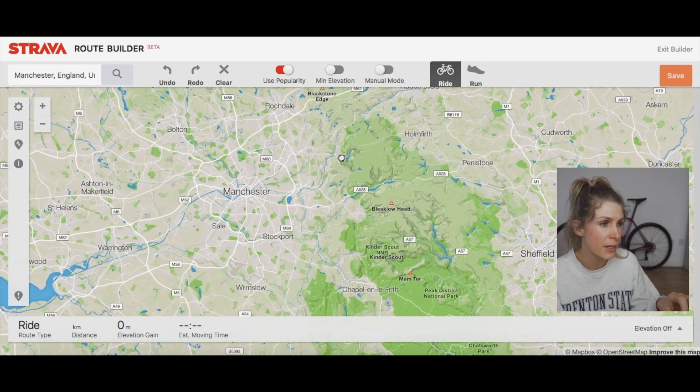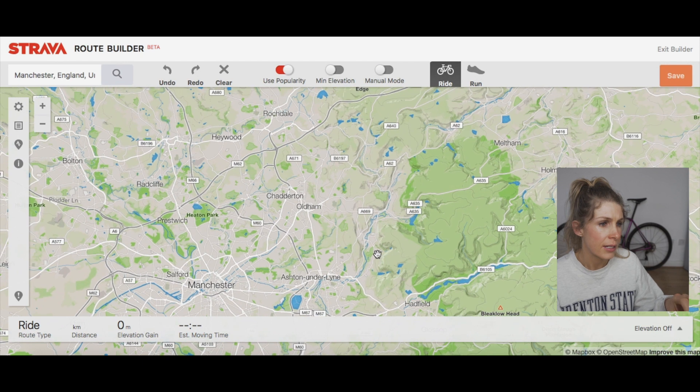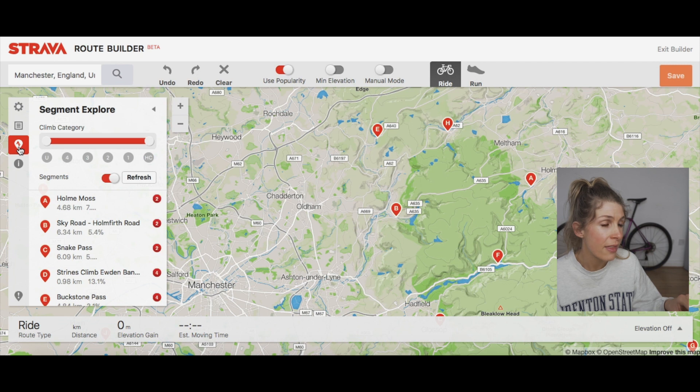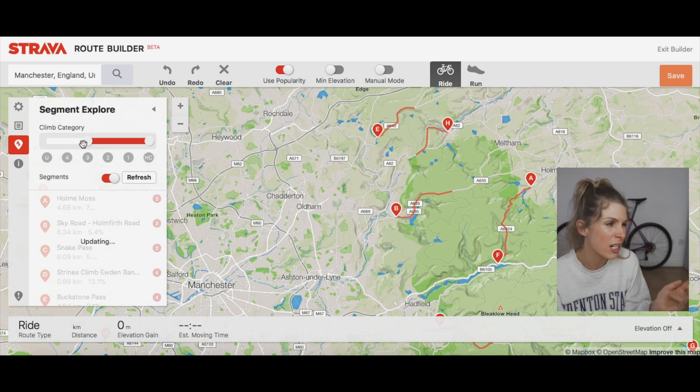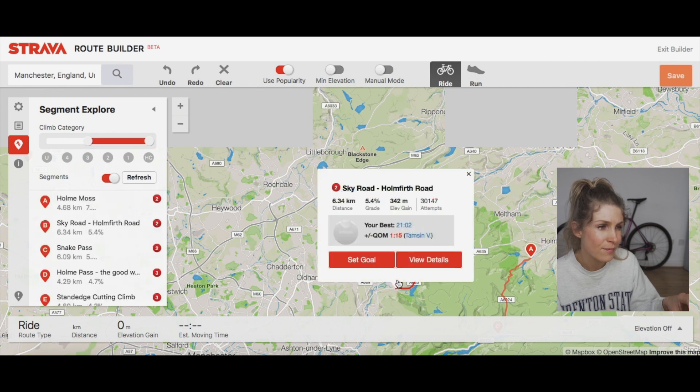That brings me to Manchester, so you find the area you want — I'm heading over to the Peaks and zooming in a bit. Then click on the third option down, which is the Strava Segment Explorer. This is so clever — you can filter by how hard you want the segments, from Category 4 at the lower end up to HC, which is the hardest categorised climb.